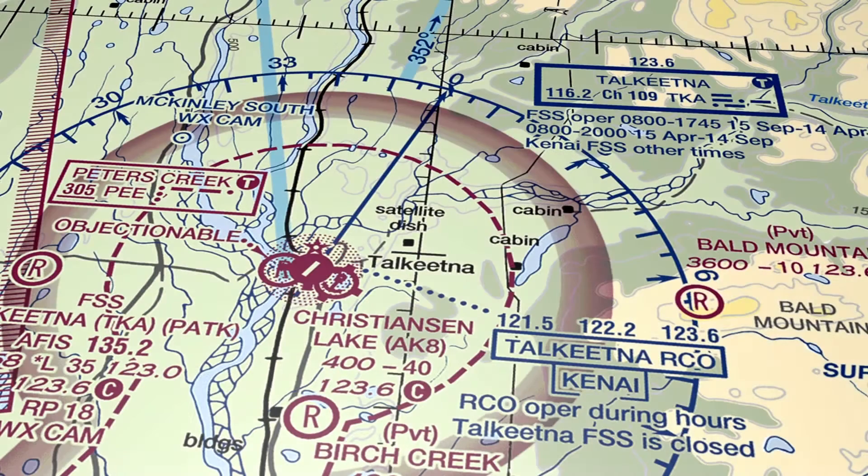The private airstrip known as The Village is to the west, the water traffic at Christensen Lake is to the east, and the Birch Creek traffic is south of the field.